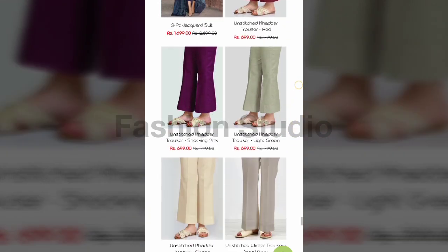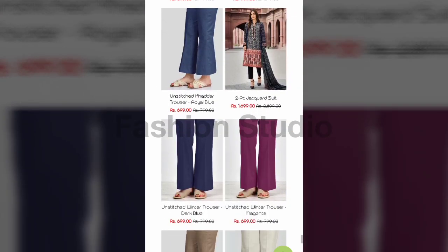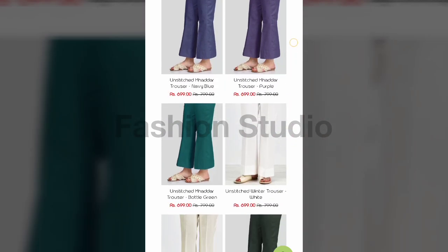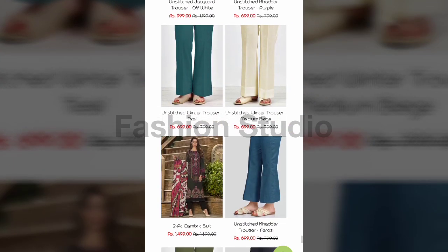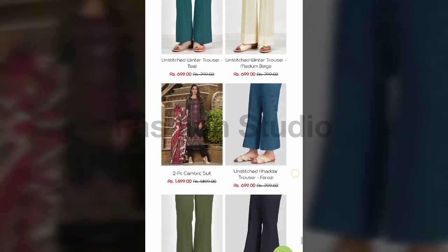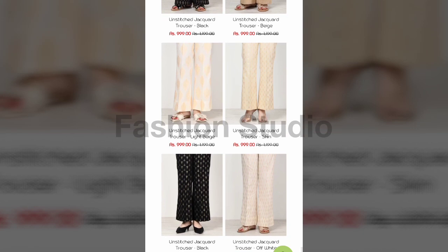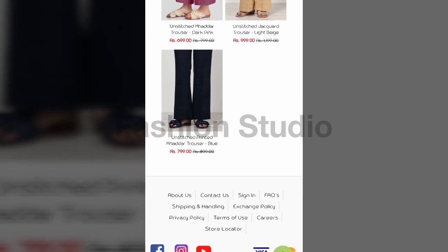I am also linking other brands in the description for you to visit. You will also find different content and fashion on my channel. They have trousers, two-piece shirts, two-piece dresses in cambric, woolen shawl, and cambric shirts. You can match black, blue, or pink trousers — both stitched and unstitched options are available. That completes their unstitched collection.